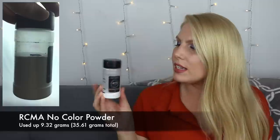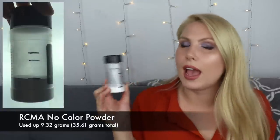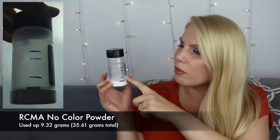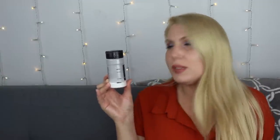Next product is the RCMA original no color powder, and I did not finish this. I didn't really think that I would be able to because I wasn't able to bring it with me on my travels, and I did travel for the majority of the past two months. I made a huge amount of progress in my last update because I was using it every day, but I was traveling for five out of the eight or nine weeks between these two updates, so I wasn't able to bring this with me — I was really short on space and brought a pressed powder instead.